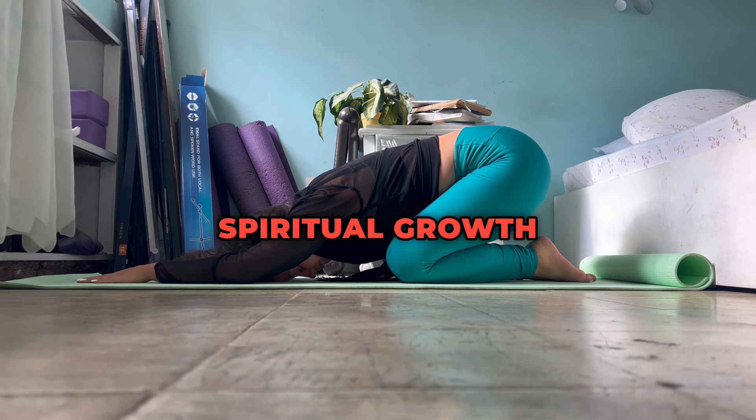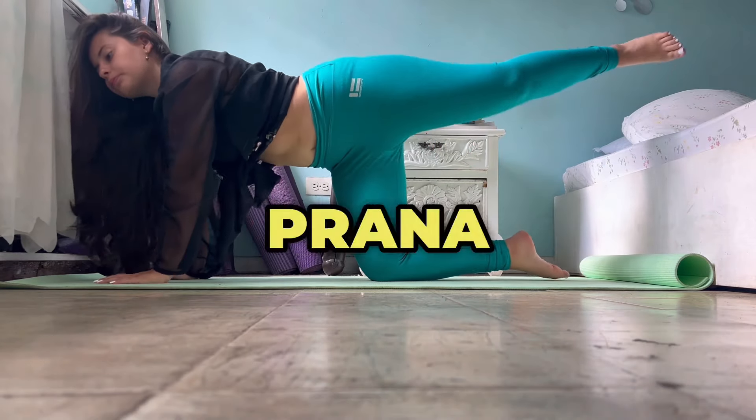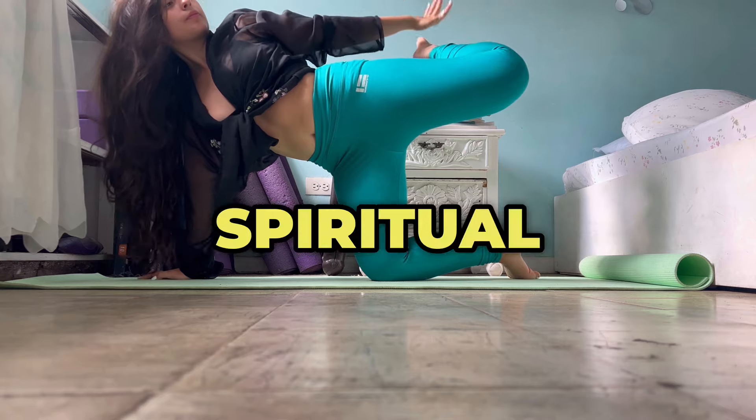Spiritual Growth: Advanced practices in Pranic Yoga encourage the upward movement of prana toward the crown chakra, supporting higher states of consciousness and spiritual awakening.